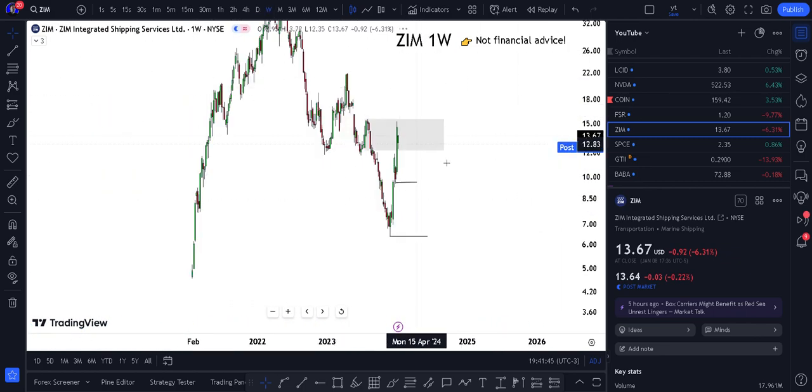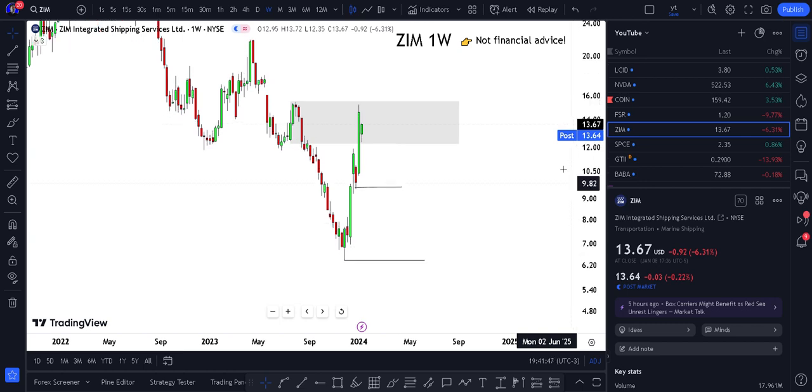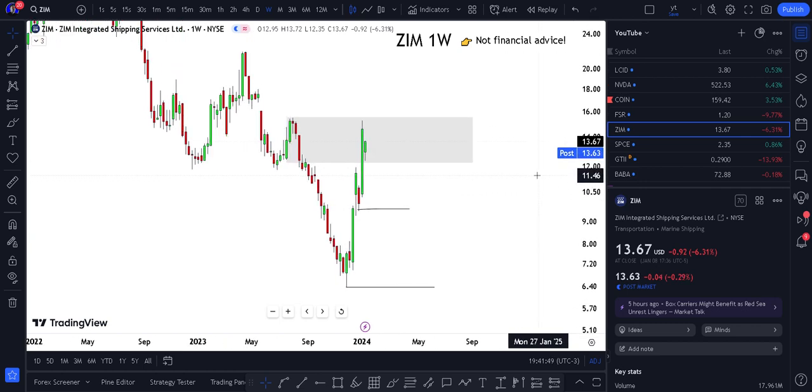I'm only taking bullish perspectives and positions right now — I'm not shorting at all. It can only go to zero on the downside, but on the upside it can go infinitely higher, so you can just hold the position and go with the movement. With ZIM stock I'm just waiting right now.